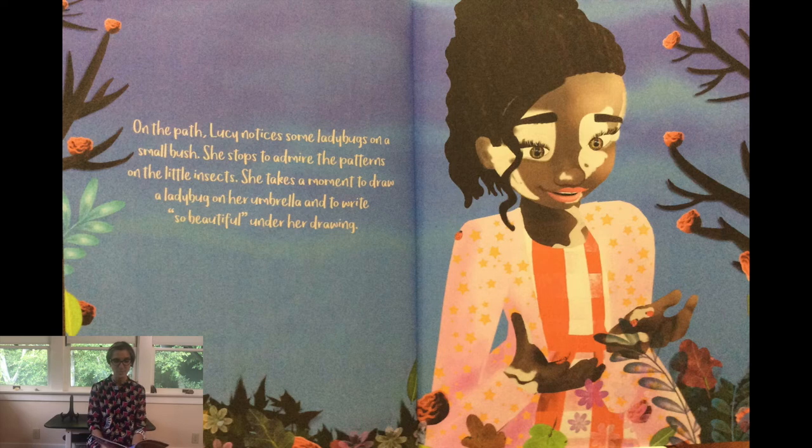On the path, Lucy notices some ladybugs on a small bush. She stops to admire the patterns of the little insects. She takes a moment to draw a ladybug on her umbrella and to write "so beautiful" under her drawing.